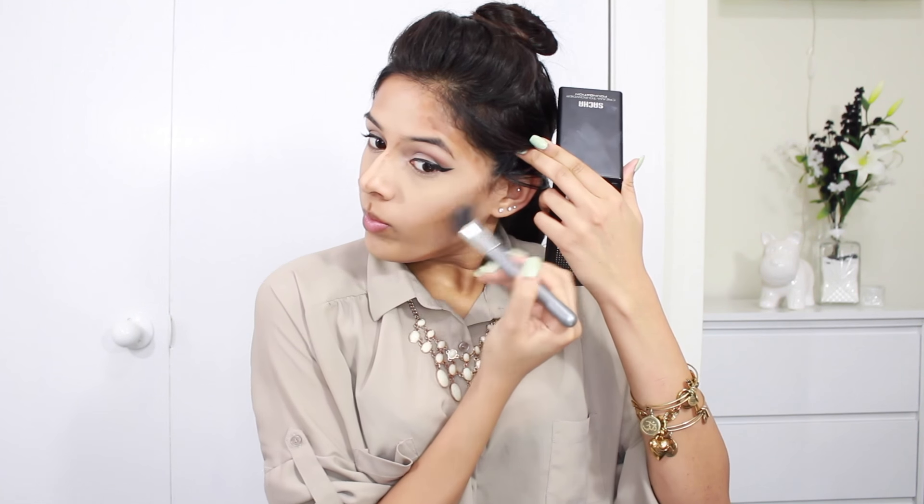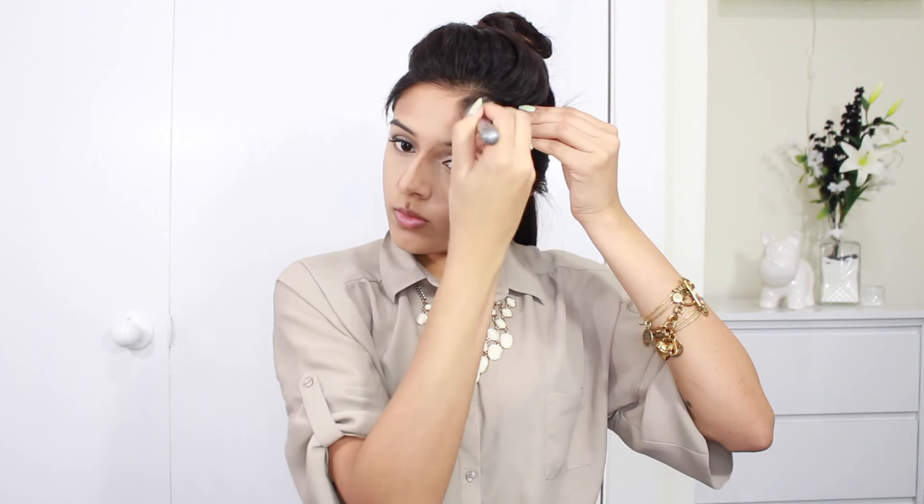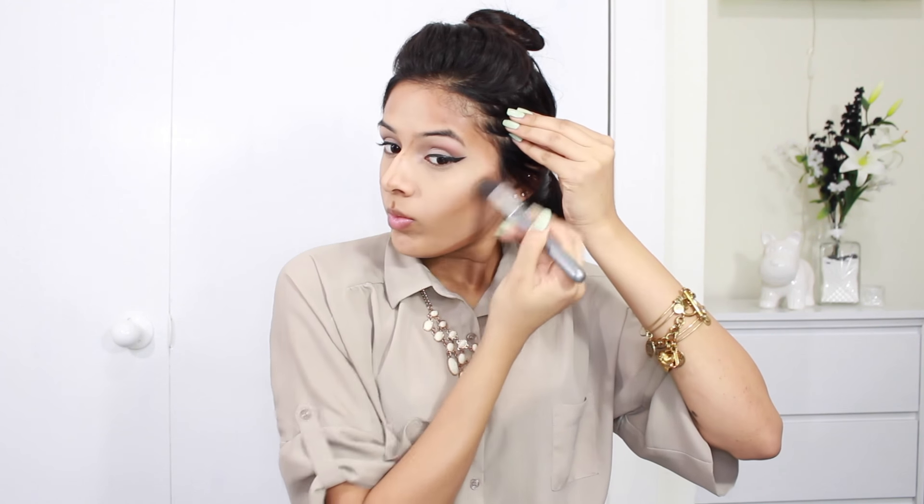I lost all my concealer footage and how I applied my contour, but I'm basically using the Sacha Cosmetics cream-to-powder foundation and applying it to the regular spots: cheekbones, temples, cupid's bow, bridge of my nose, and jawline. I'm blending it out with a dual fiber stippling brush. For my cupid's bow I use my fingers, and for my nose I found a paintbrush lying around the house which fit perfectly for blending.